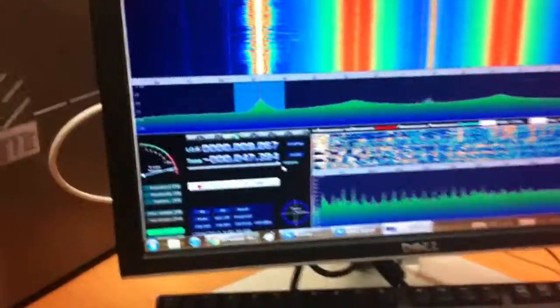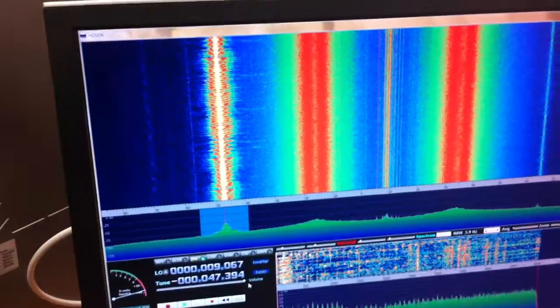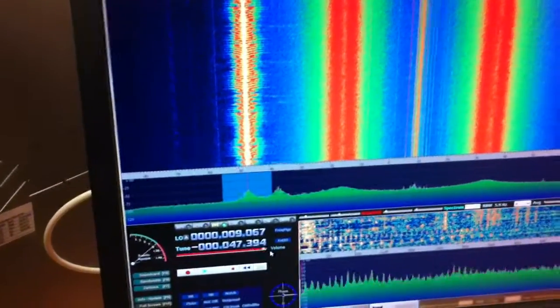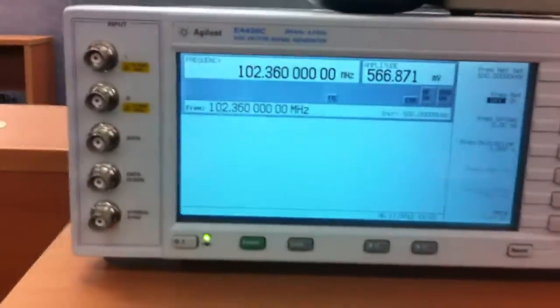I think I could probably move the frequency a bit. Let's see what this does. Yeah, see I've moved it across — it's now sitting at 102.36.